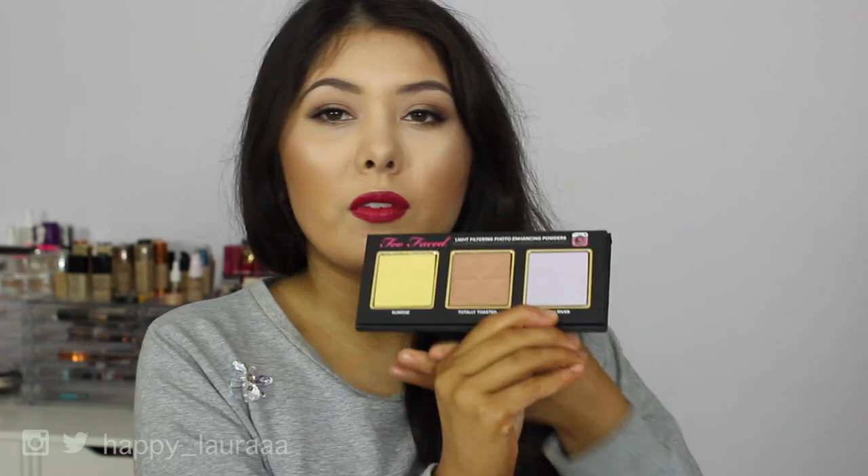Let's talk about what I'm going to be doing today. I bought this palette not too long ago — it's called the Too Faced Selfie Palette. Basically, it's supposed to be like photo-friendly powders or something like that. There's three shades: Moon River on the end, Totally Toasted in the middle, and Sunrise, which is the yellow one.